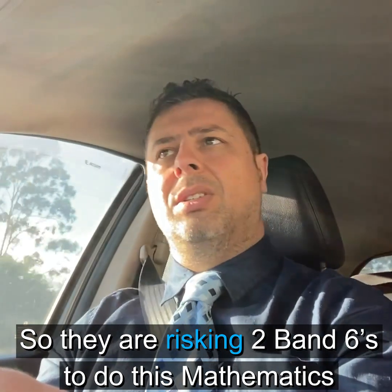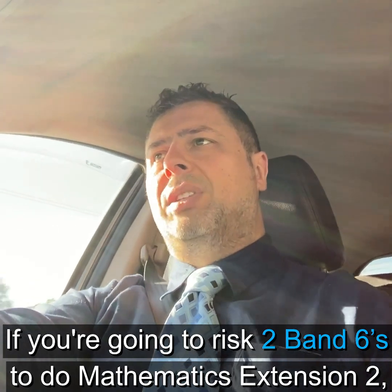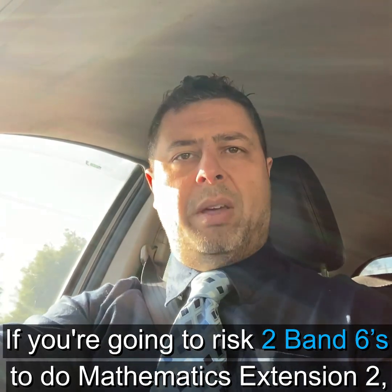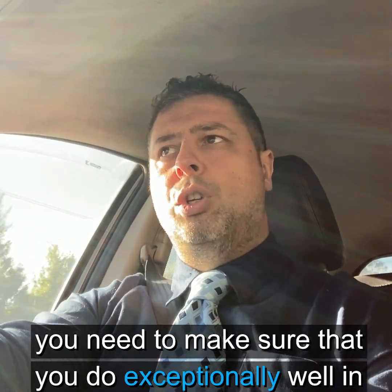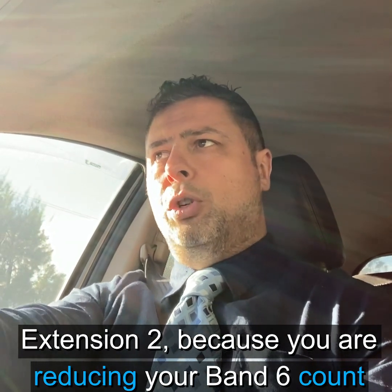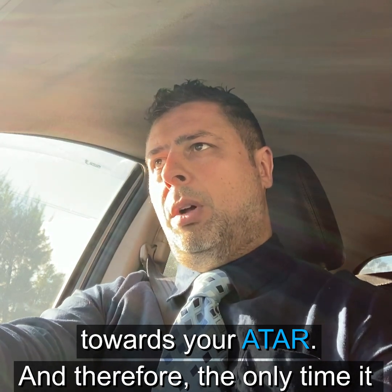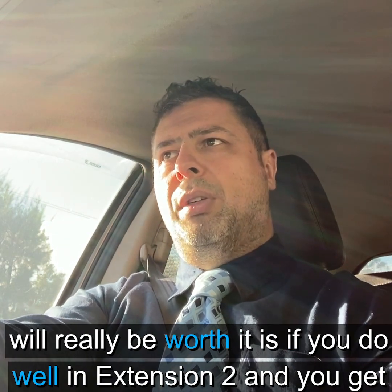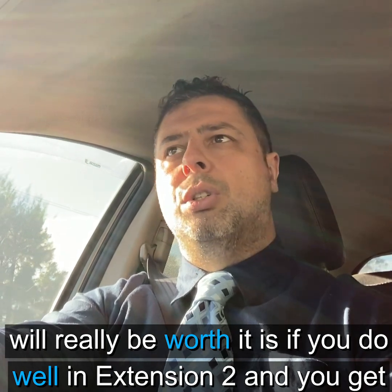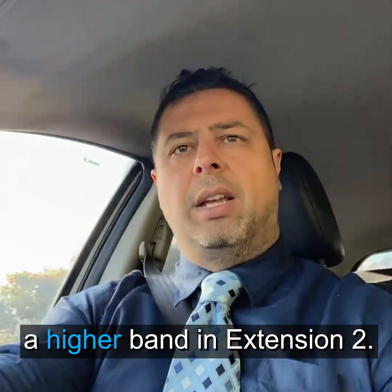So they are risking two Band 6s to do Mathematics Extension 2. If you are going to risk two Band 6s, you need to make sure that you do exceptionally well in Extension 2. Because you are reducing your Band 6 count towards your ATAR, the only time it will really be worth it is if you do well in Extension 2 and get a high Band in Extension 2.